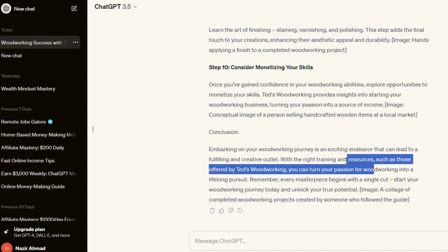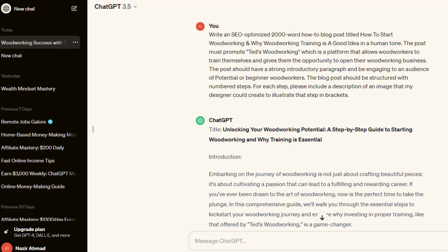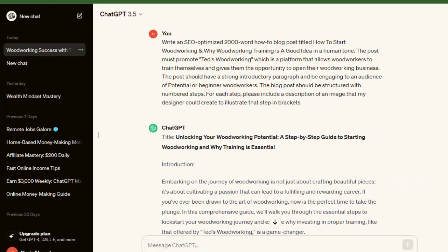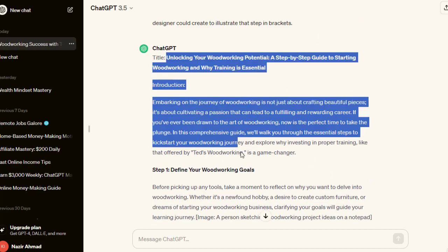I can simply just copy the whole article from here and move to the next part of this strategy.